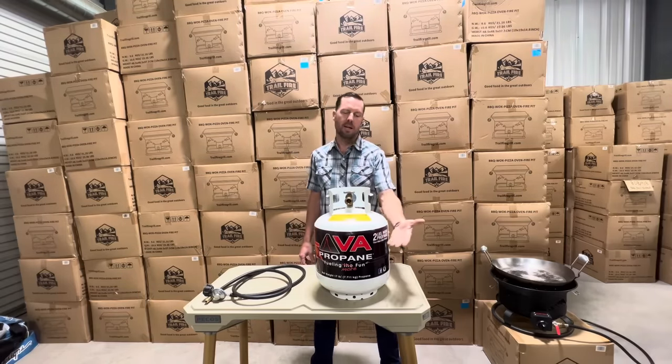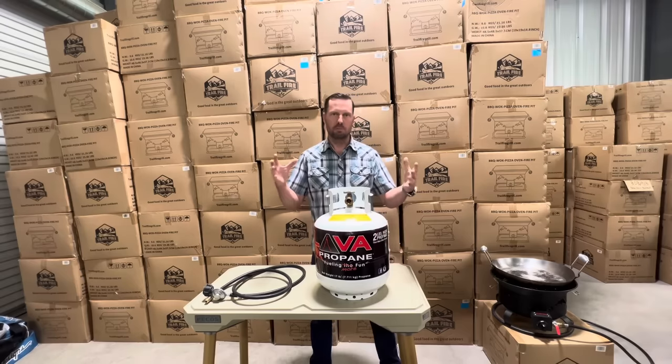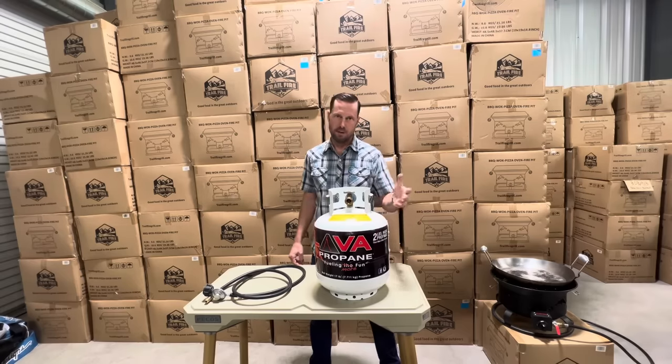This is why propane tanks are only filled to 80% of their capacity — so they don't explode. It's a safety mechanism built in when they fill it up for you at the local propane shop.